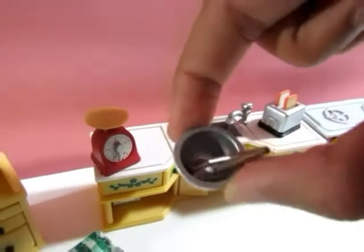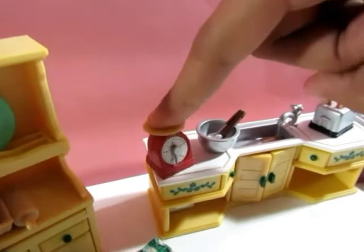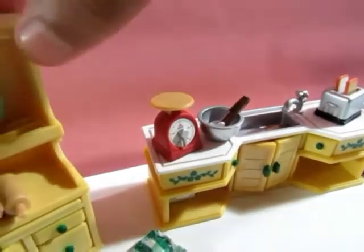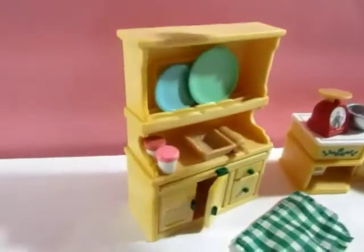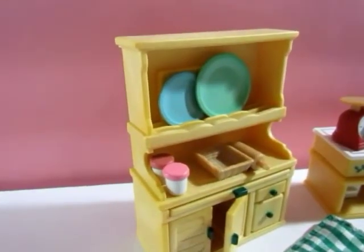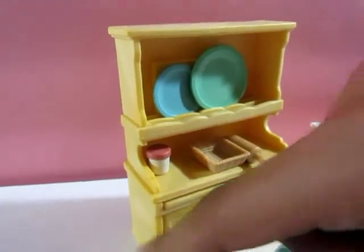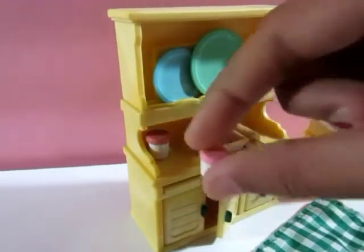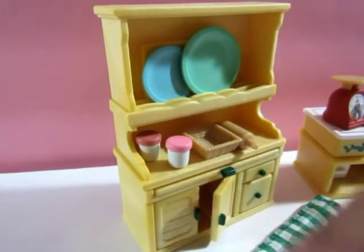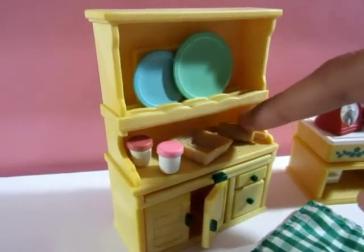We have a bowl with a mixer, and then we have a scale that moves up and down. Let's move on to our little rack — here we have three plates, and there's one on our table. We also have tiny little jams — one fell off, they're so tiny — a little basket, and a little rolling pin.